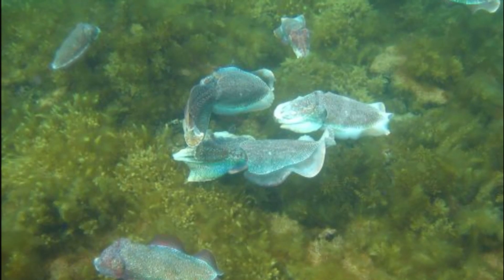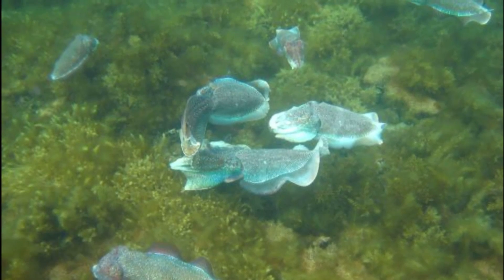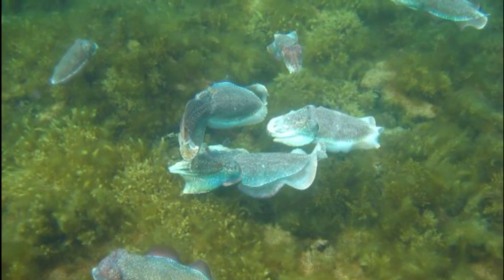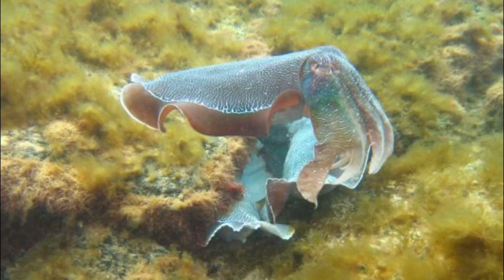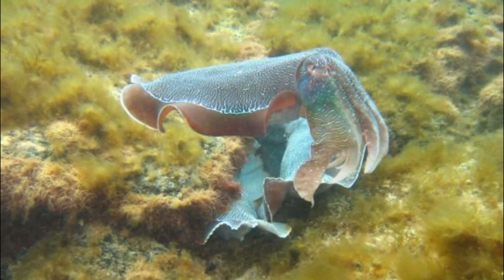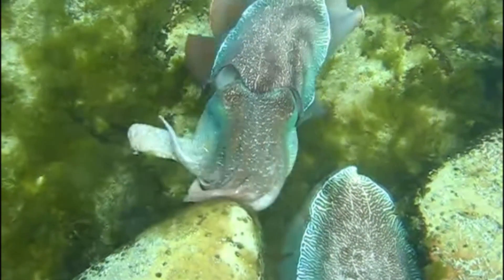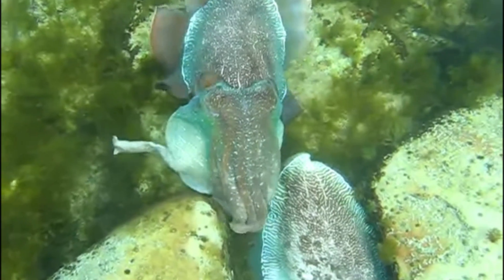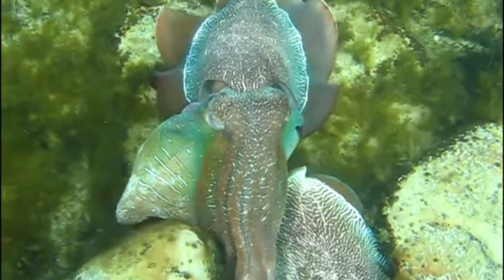Cuttlefish numbers usually increase throughout May and peak in June and July when the breeding season is in full swing. Competition for females is intense, with a skewed sex ratio that averages 4 males per 1 female. Males possess an unusually large pair of 4th arms that are used in signaling.